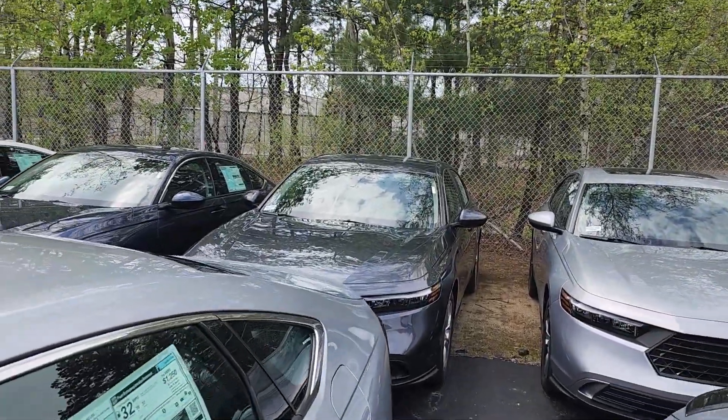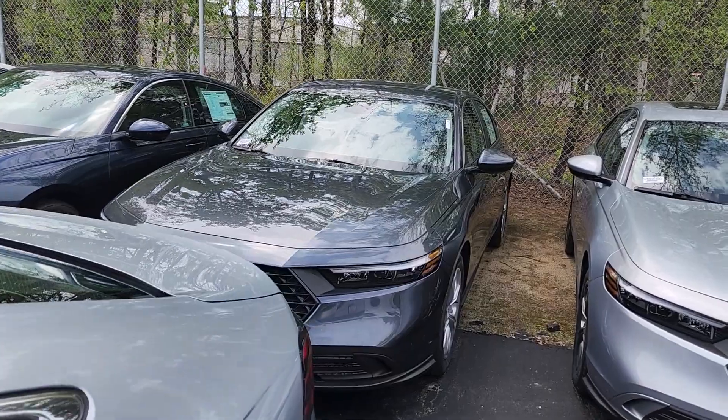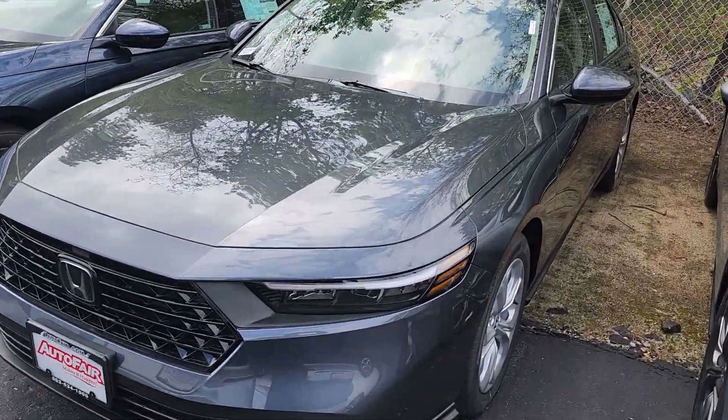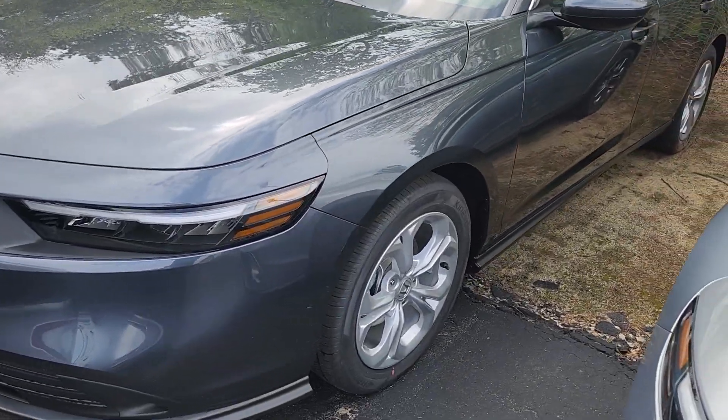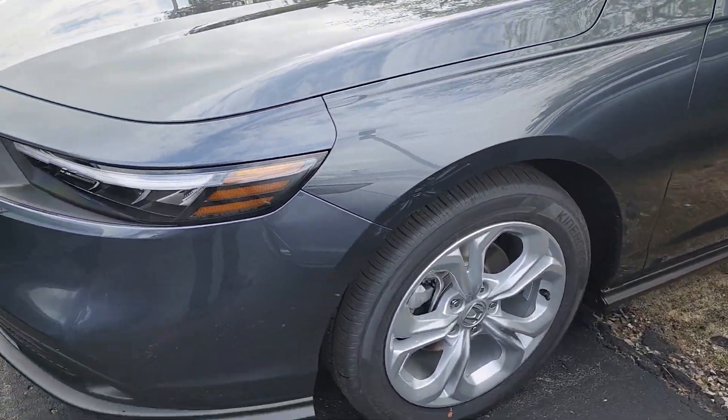Good morning, Carolyn. This is Jeff Ruthering with AutoFair Honda. I'm standing here with the 2024 Honda Accord LX in meteorite gray. I'm going to do my best to give you a quick walk around here.